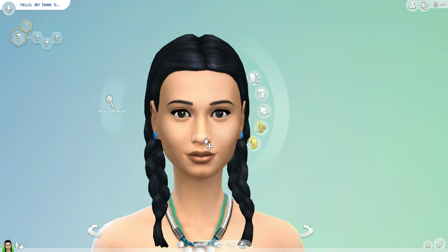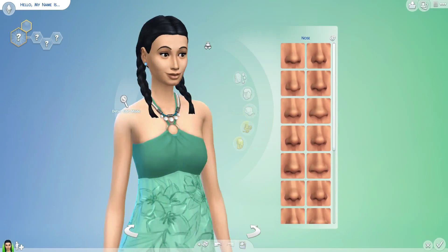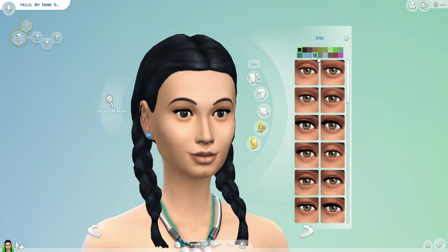Hello everyone! This is Cherie with CherieChatters and welcome to another random video. In this one I'm going to be making a few Sims. I did a lot of randomizing and then just kind of fiddled with one that I liked.